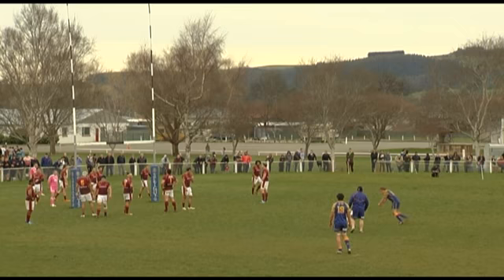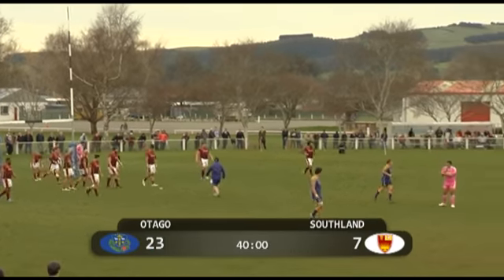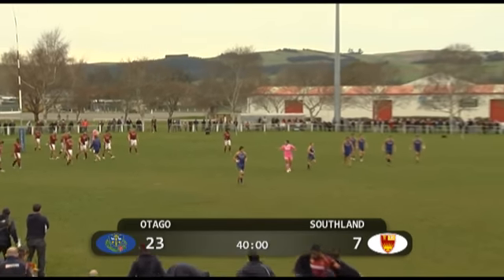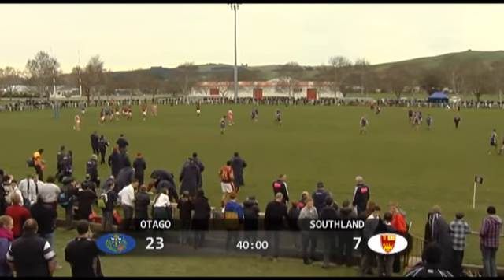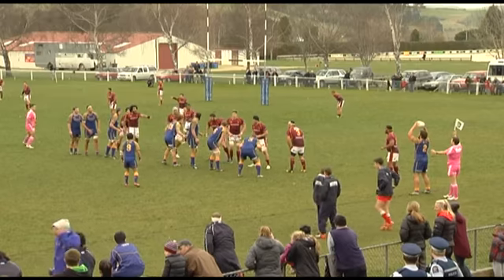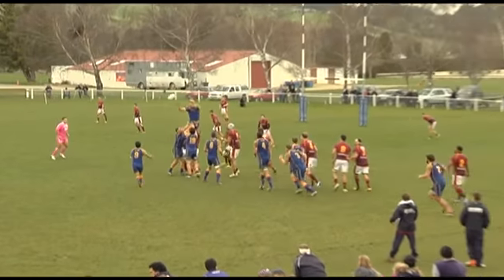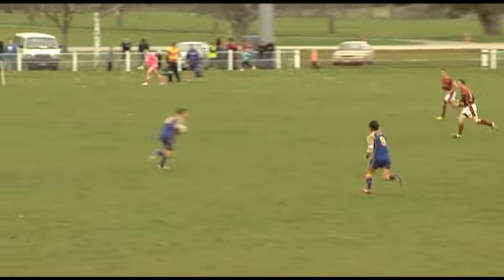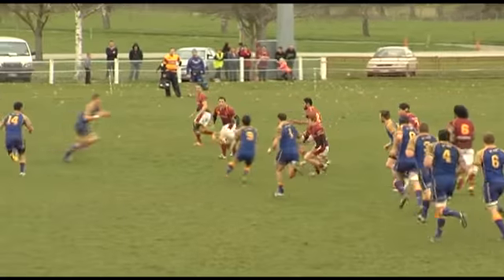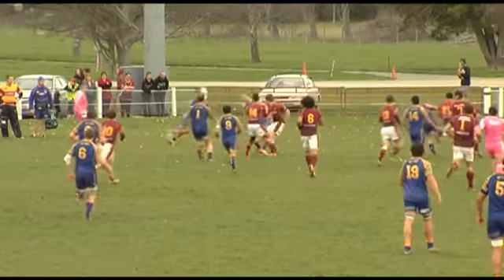Otago deserve the lead, which is now 23 points to seven after 40 minutes — one management team will be far happier than the other, and it's the team in blue and gold that lead into the break. Tanaka just loves getting that ball away very quickly, and this is why they're on the front foot so often. Parker has made another break.